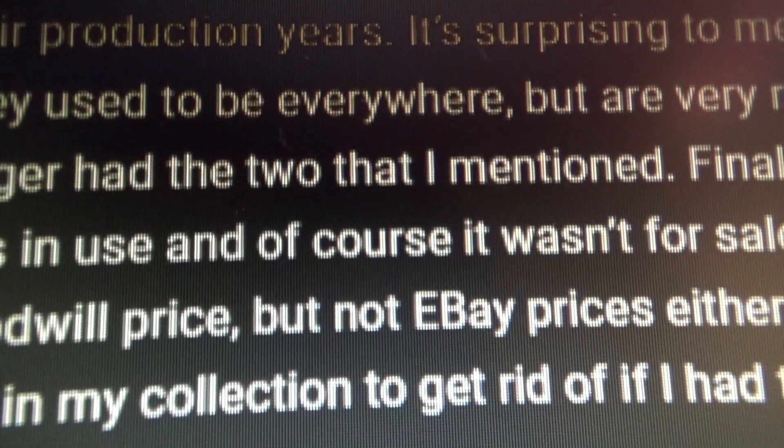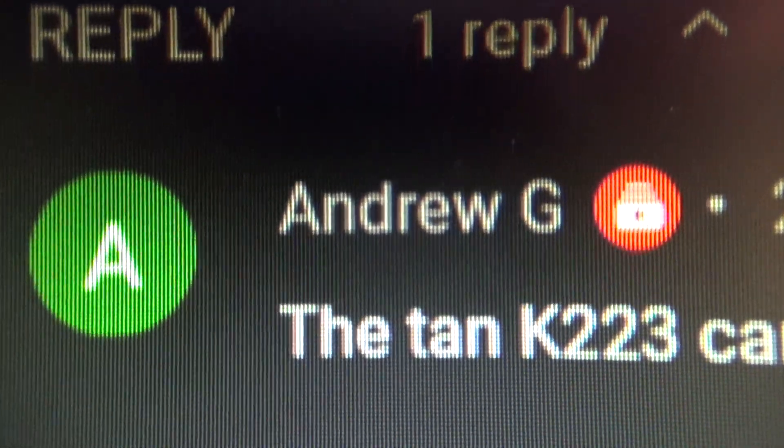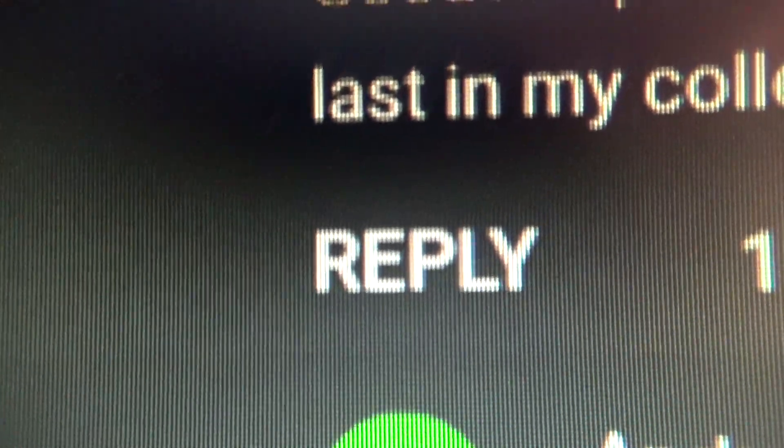And then it's blurry. Everything is blurry — the comment itself, the logo, the username, the reply button. It's all blurry. And then some of them are normal. This one is clear.